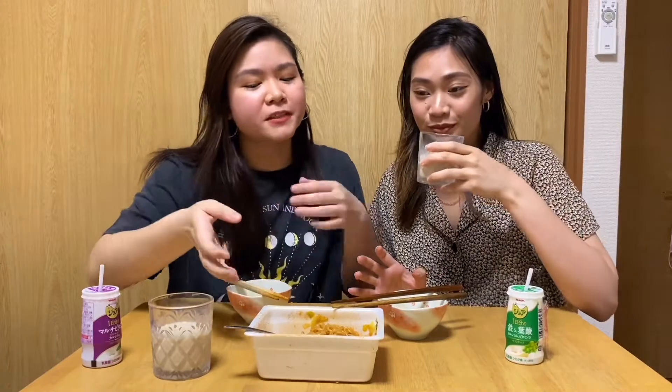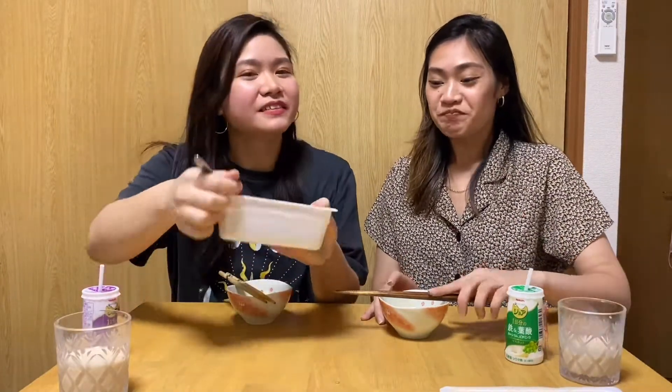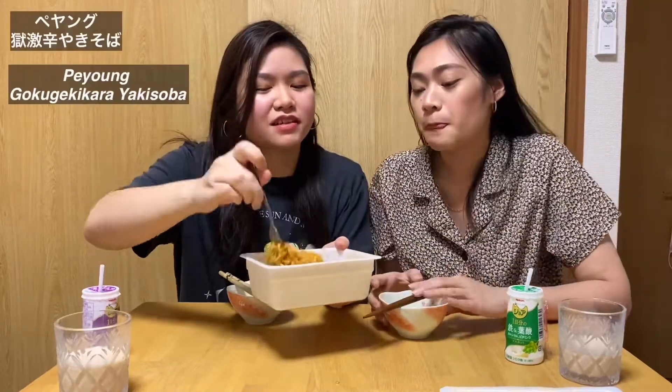Let's try this one. This is the one they said is the world's spiciest yakisoba.